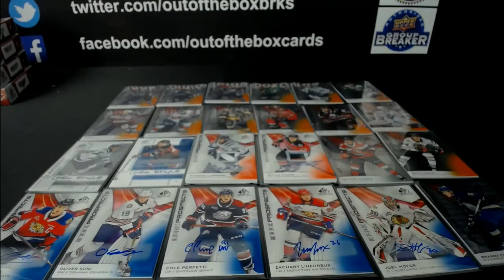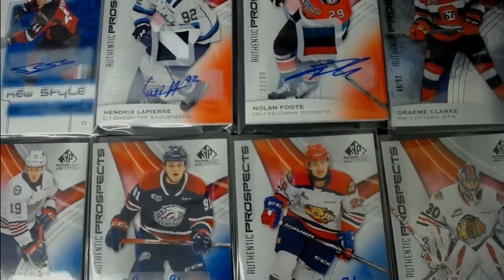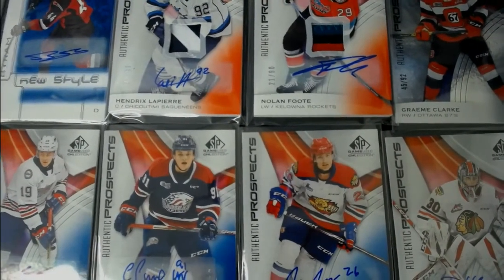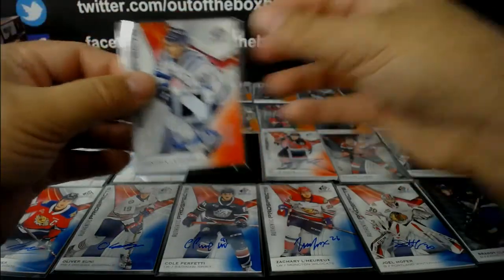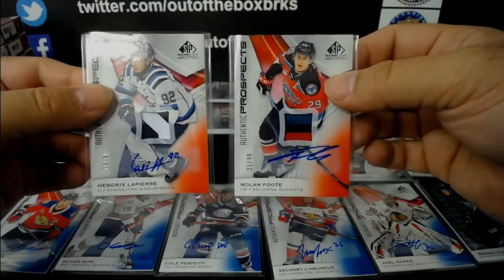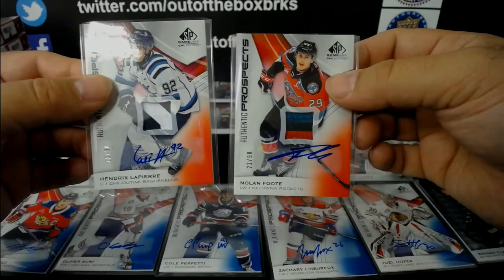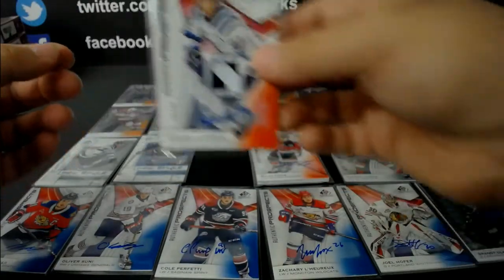So the two patches were Hendrix Lapierre and Nolan Foote. We have a little bit of a delay. Hendrix Lapierre will go number one unless you want the Kelowna Rocket - Nolan Foote or Hendrix Lapierre. Lapierre goes to Chris, pick number one.